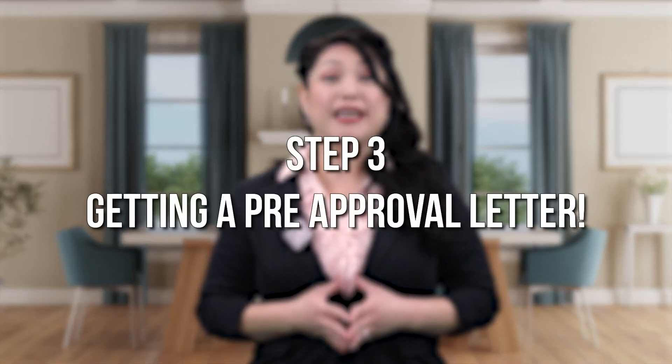Step three: getting a pre-approval letter. Now that you've done all that you can to become a great candidate, you're ready for your pre-approval letter.